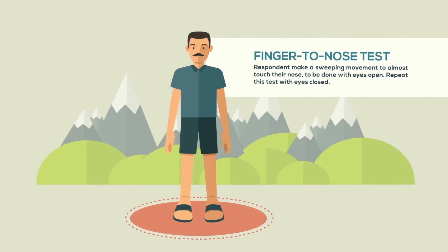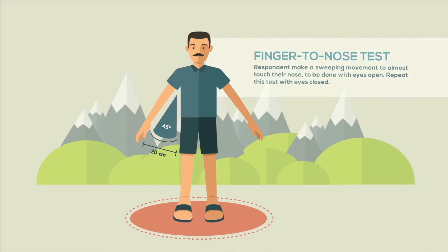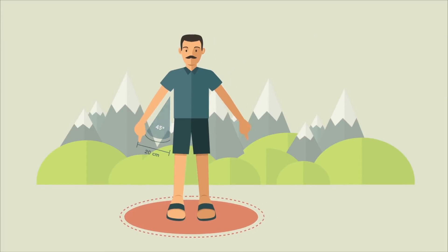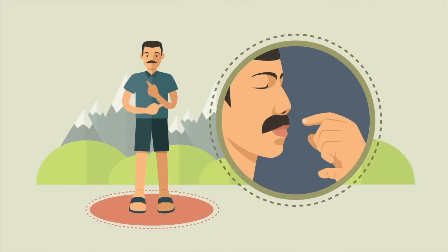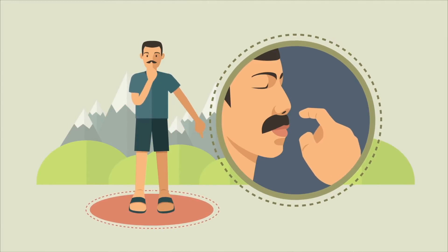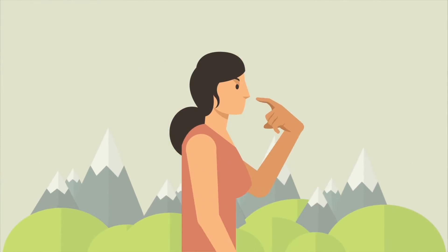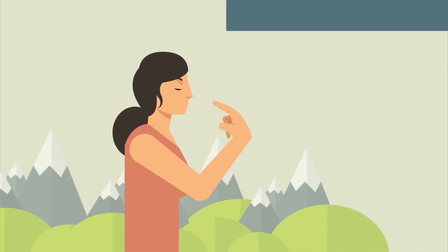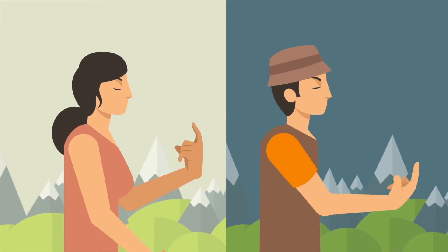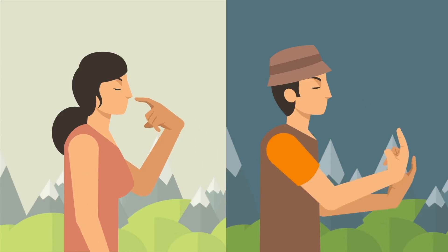Secondly, the respondent will be subjected to a finger-to-nose test. Have the respondent standing with fully extended arms from the side of the body at around a 45-degree angle, then have them make a sweeping movement to almost touch their nose. Repeat this test with eyes closed. A healthy respondent will be able to perform the movement easily without observed tremor or trembling finger, whereas a respondent with indication of severe poisoning will exhibit difficulties performing the movement with eyes closed.